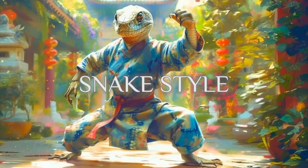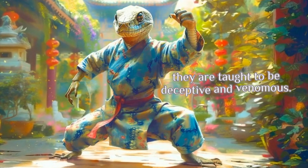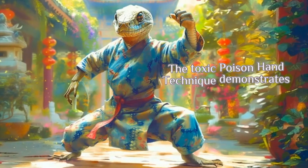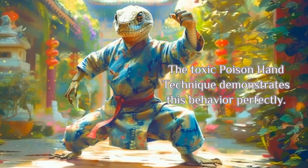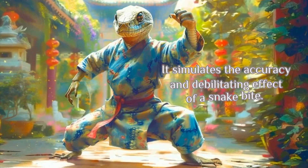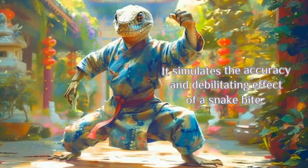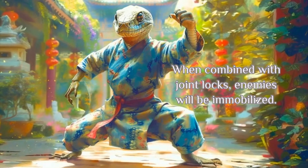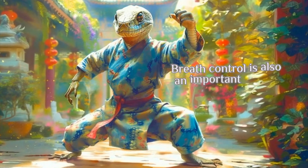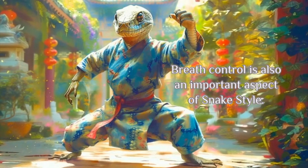Snake Style. When students are trained in the way of the snake, they are taught to be deceptive and venomous. The toxic poison hand technique demonstrates this behavior perfectly. It simulates the accuracy and debilitating effect of a snake bite. When combined with joint locks, enemies will be immobilized. Breath control is also an important aspect of Snake Style.